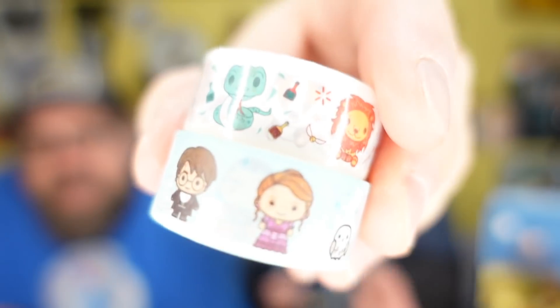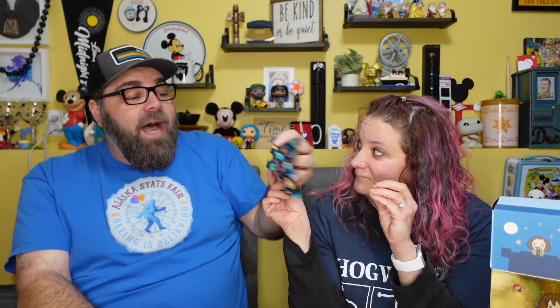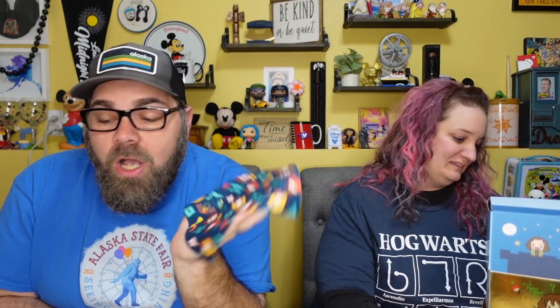What are these? I think this might be — washi tape! Yes, washi tape. There are two rolls in here: one has Ron, Hermione, and Harry on it, and the other one has the house emblems or logos. Very cool!